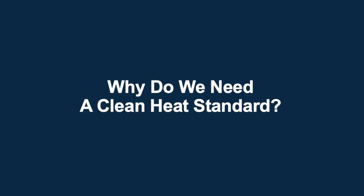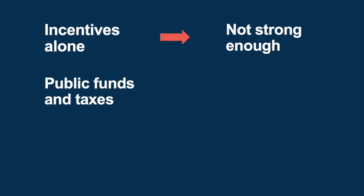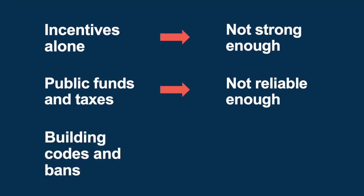Why do we need a clean heat standard? Massachusetts has ambitious goals to reduce climate pollution and to improve energy equity. A clean heat standard can be a powerful tool towards meeting both of those goals. In order to deliver large greenhouse gas savings from residential and commercial buildings, communities need a policy driver, much like a clean heat standard. We've looked at lots of other options and concluded that incentives alone are not strong enough. Public funds and taxes, in general, are not reliable enough. And building codes and bans just won't be fast enough.